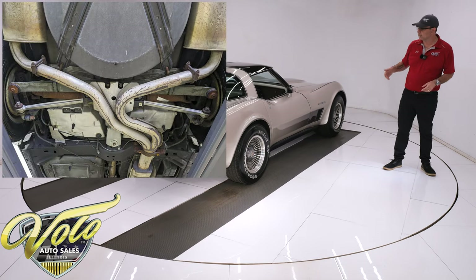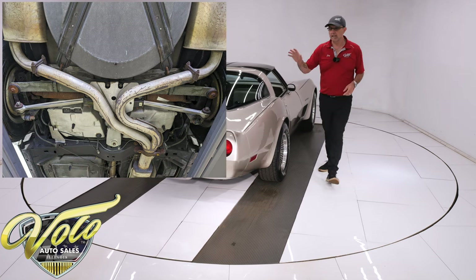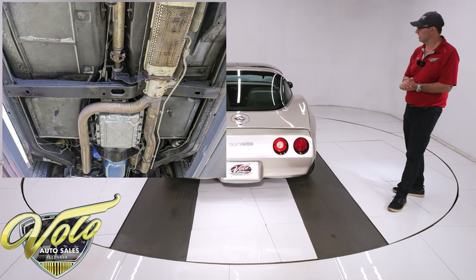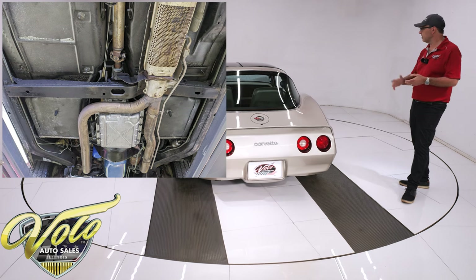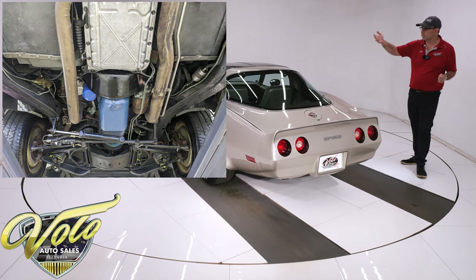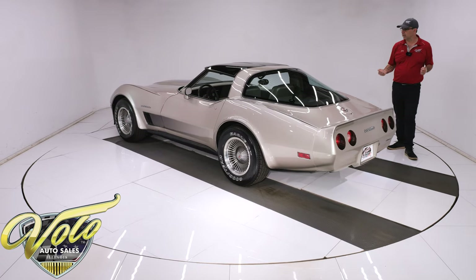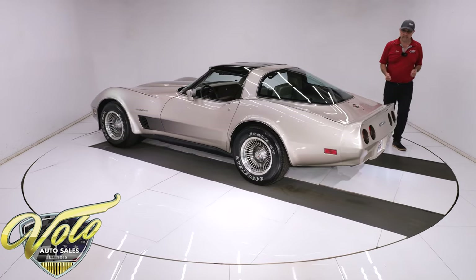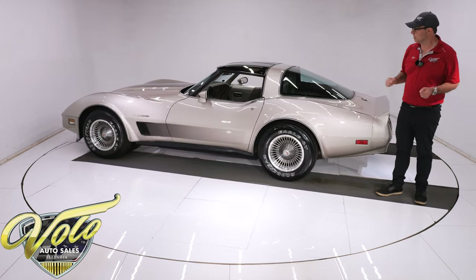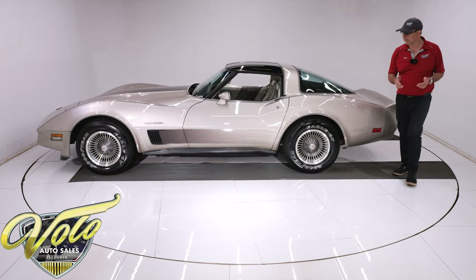Disc brakes at all four wheels. It has the original exhaust with the catalytic converter, and the mufflers say GM and are dated to this car — so the original exhaust system is still in excellent shape. The e-brake cables are there. There are still tags on the springs with stencil marking on the rear leaf spring. It has the spare tire carrier. Looking up at the motor, it's all nice and clean. 700R4 overdrive automatic transmission — for a survivor, it's one of the better ones I've seen underneath.